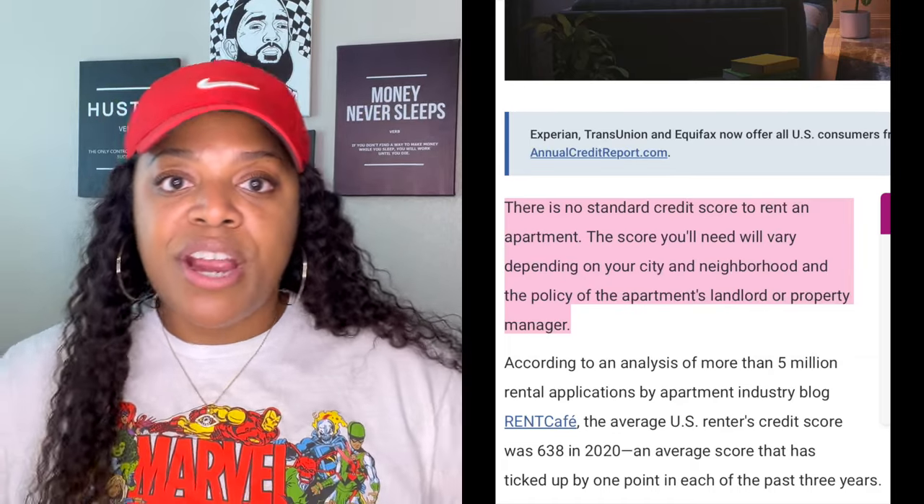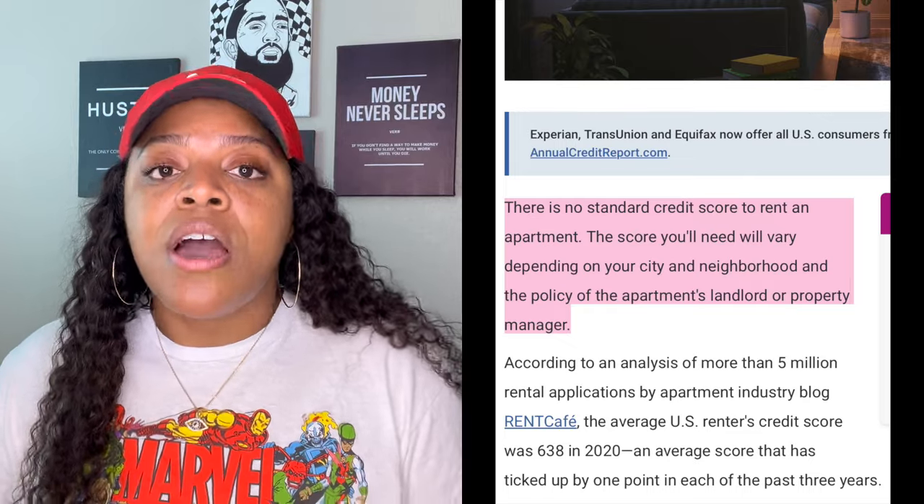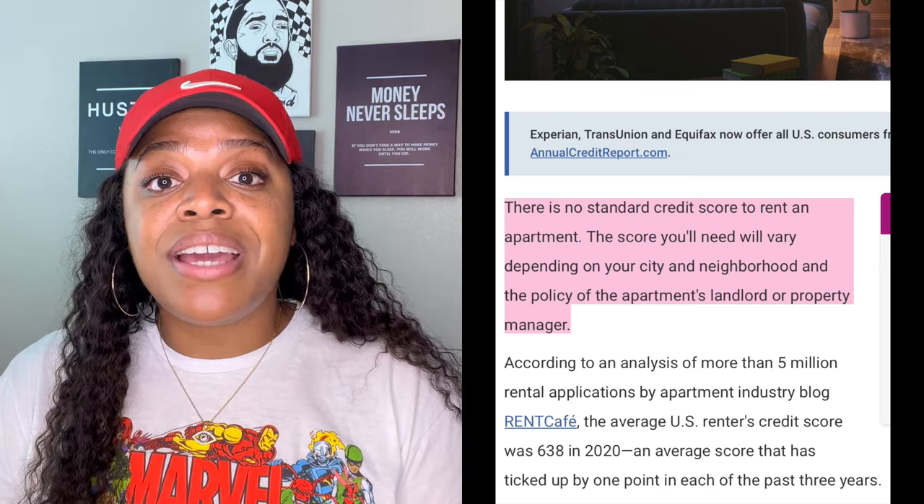Now let's get into what that profile needs to look like. Credit score is going to vary property to property — it depends on whether you're dealing with a single property owner or a major company. That process is going to look different depending on where you're trying to go, how much it costs, what area. Ideally, you want your credit in the good range — 640 to 650 plus. I've seen people get approved with a 620, and sometimes with a 640, but sometimes you need a co-signer. Giving yourself time is vital so you can get your affairs in order.